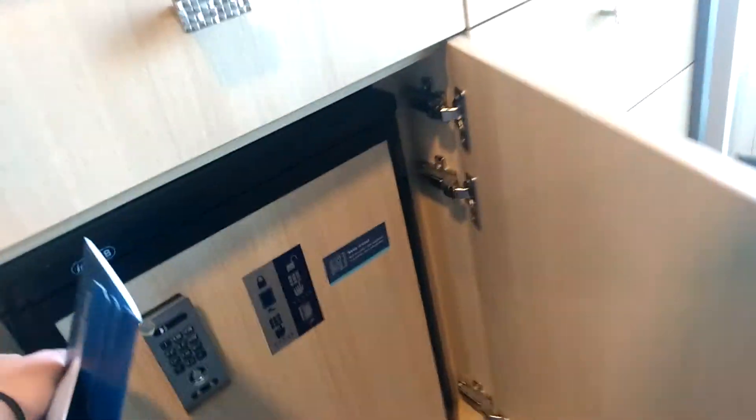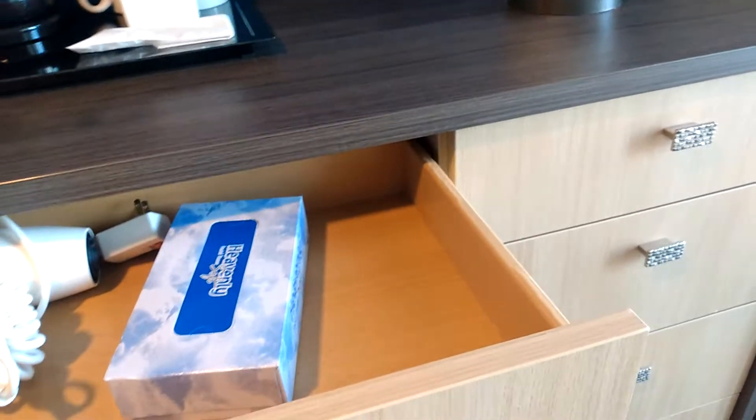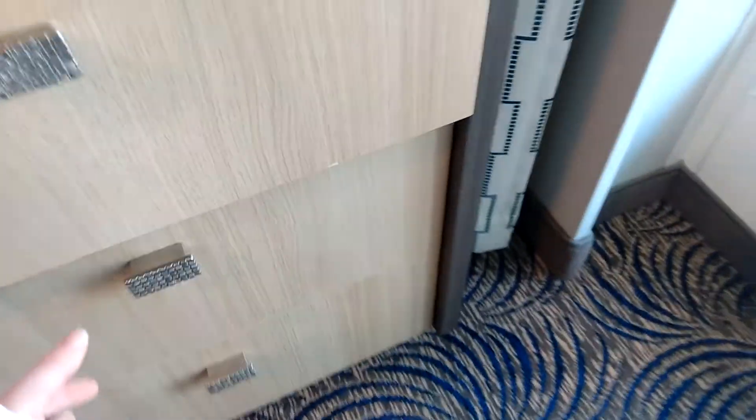I'm going to pop these open and see what they look like on the inside. So it looks like here you have your fridge. It looks like it's empty, which I always prefer — I never buy the items that are available for purchase so I prefer it just be empty when I get here. And then you have your hairdryer in this drawer. I like that it detaches. Looks like the room service menu is here, and then three additional drawers for storage.